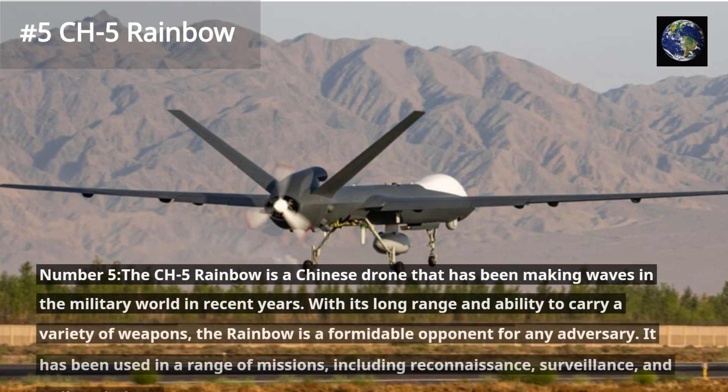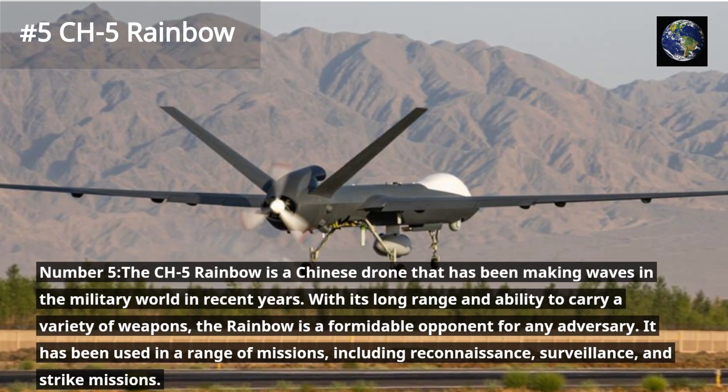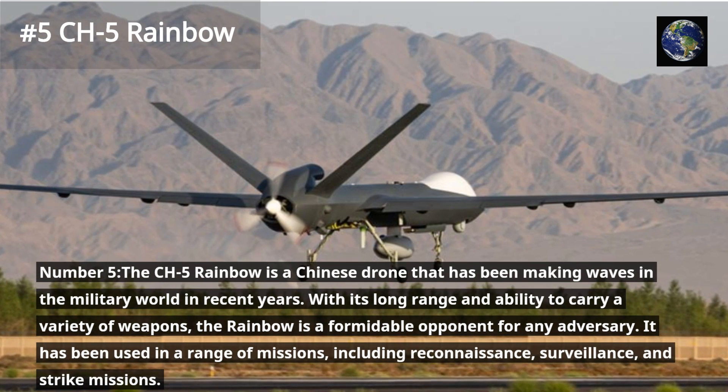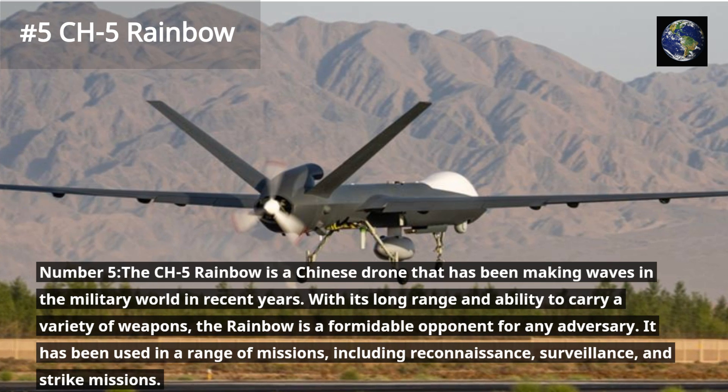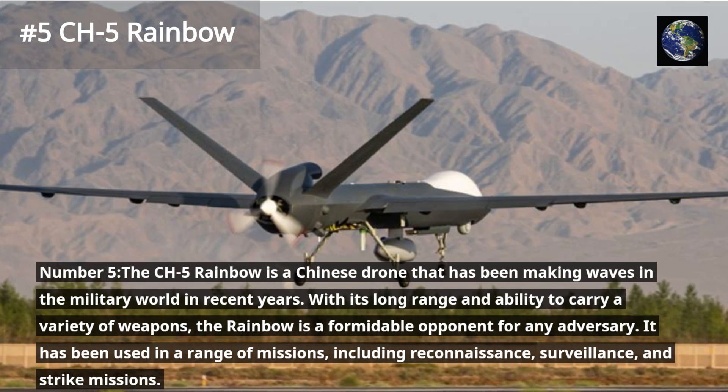The CH-5 Rainbow is a Chinese drone that has been making waves in the military world in recent years. With its long range and ability to carry a variety of weapons, the Rainbow is a formidable opponent for any adversary. It has been used in a range of missions, including reconnaissance, surveillance, and strike missions.